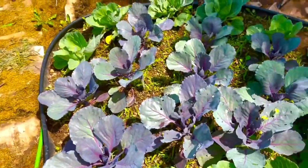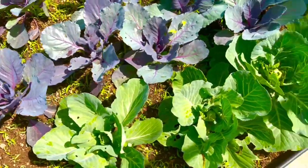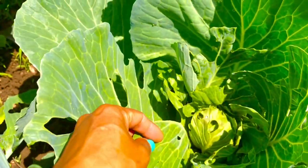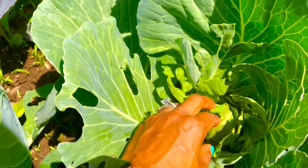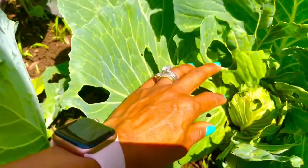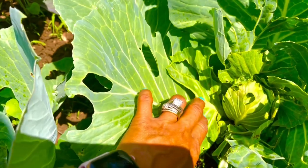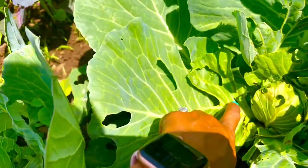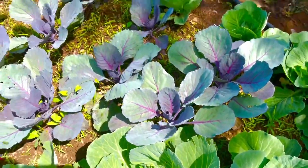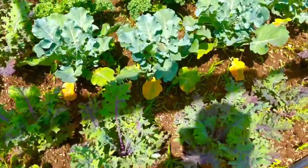I've got some purple cabbage and white cabbage. You can see there are some bugs eating my cabbage because they love it. I haven't been keeping up with the bugs lately, but the day before yesterday I spotted a very large cabbage-eating bug, so I need to deal with them. For now it's doing okay.